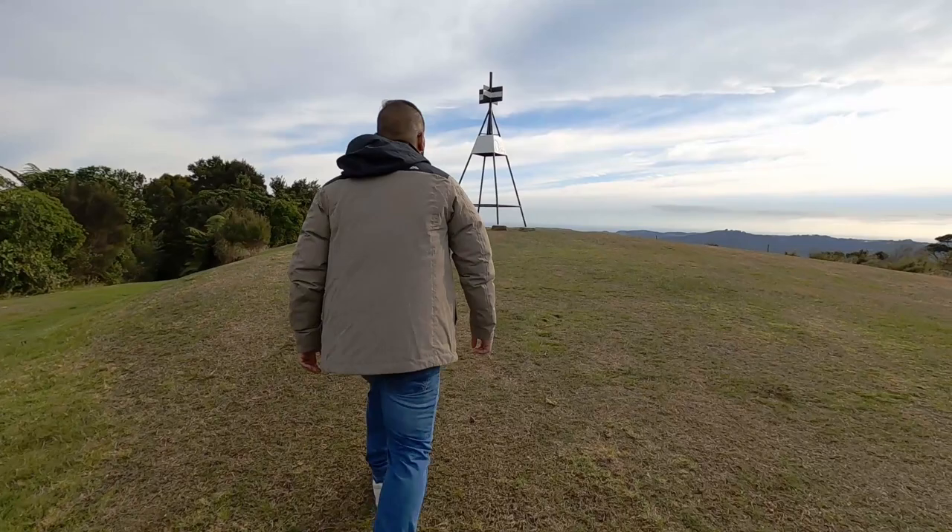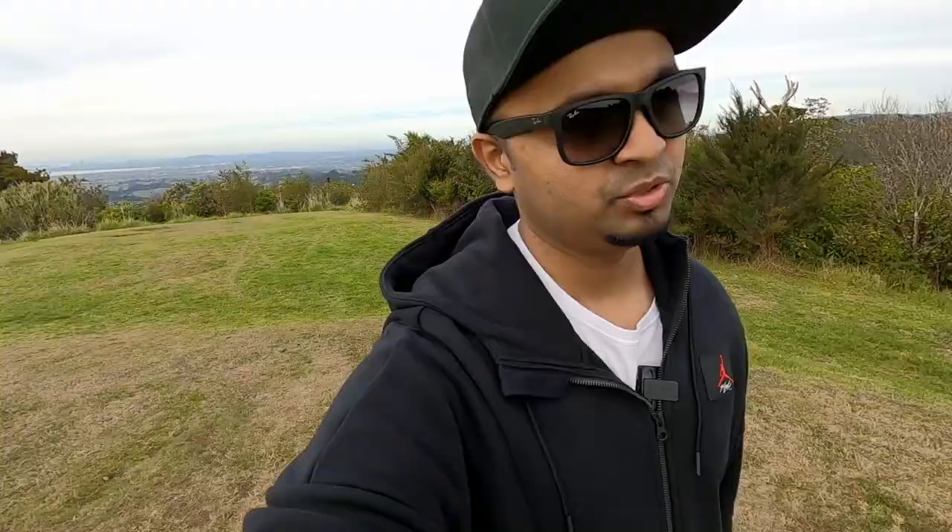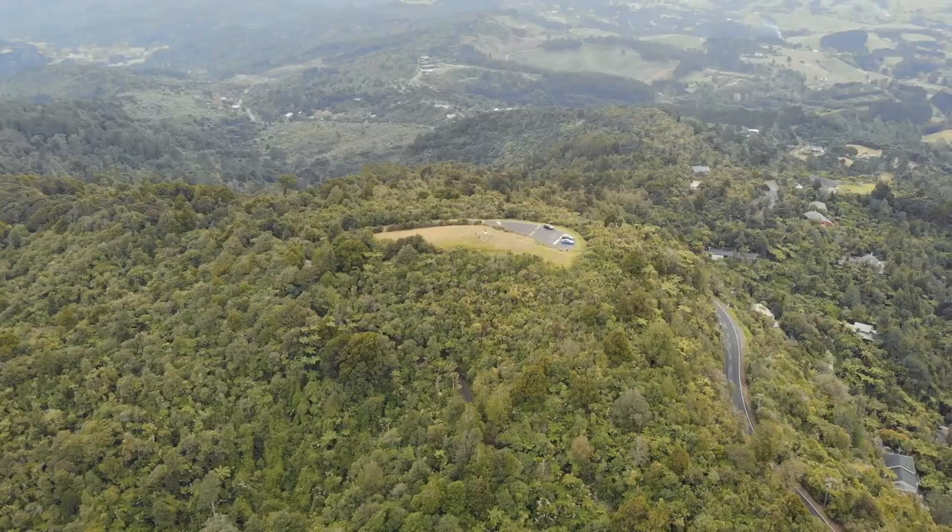We are still climbing to the trig station again. The trig station is actually used for a global positioning system. It actually makes it easier for geography-type positioning systems, which is marked by the government. As you can see, there is another trig station also.